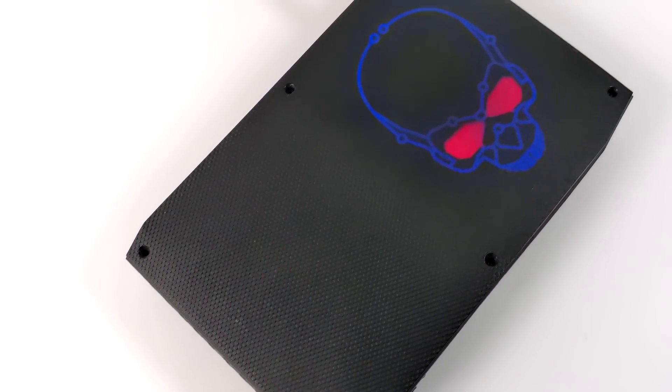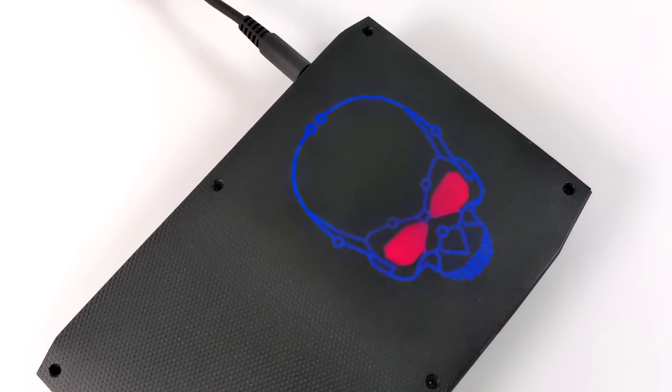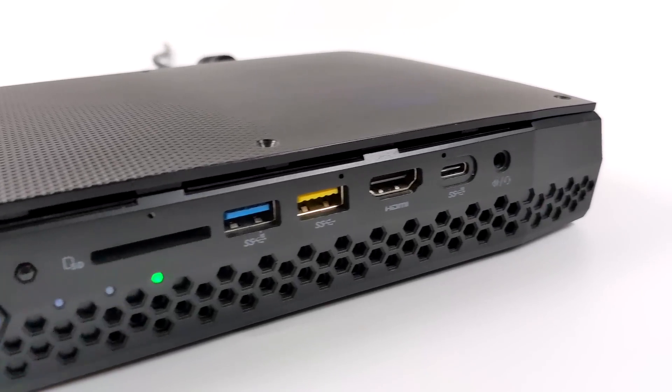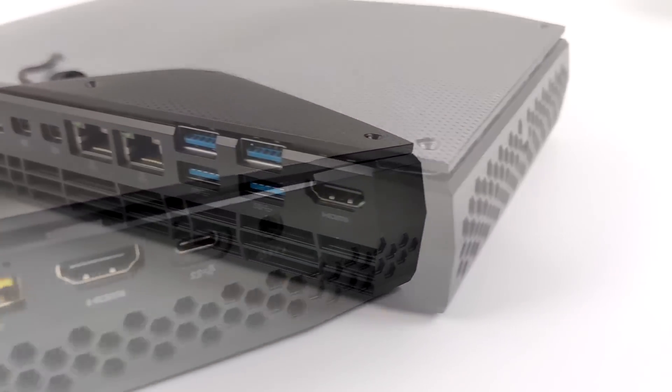Hey, what's going on everybody? It's ETA Prime back here again. Today we're going to be taking a look at a really interesting little gaming PC that came out a couple years ago. This is known as the Intel NUC Hades Canyon.